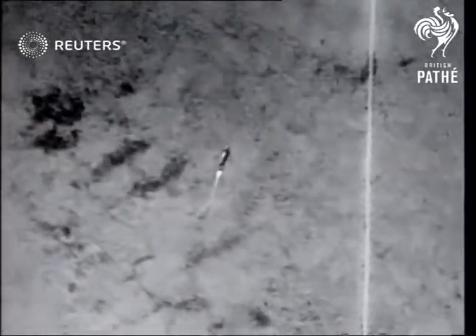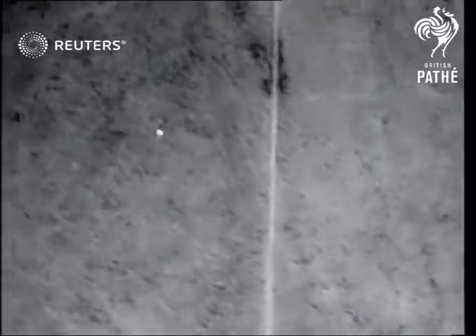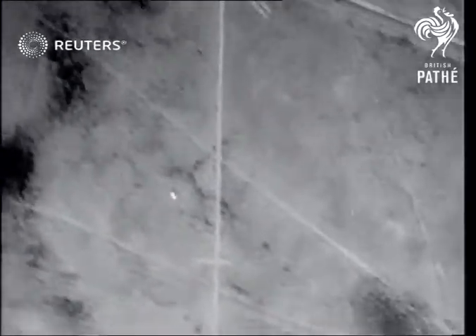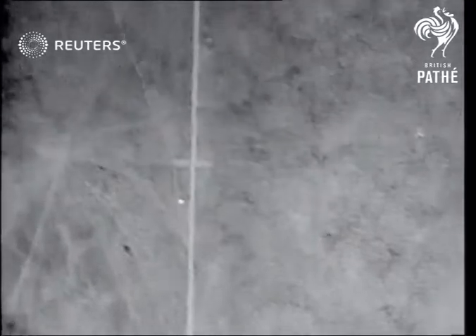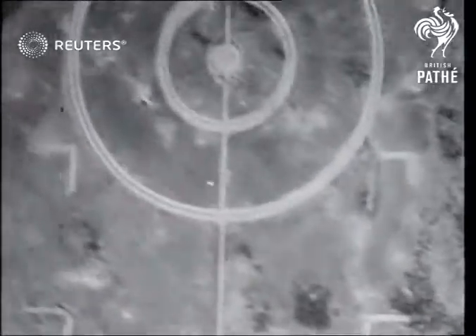Now watch how the missile is brought back on target after going off course. This means a remote control, still a top secret, is operated by the plane. Unerringly, the bomb travels the marker line to explode plumb on the target.